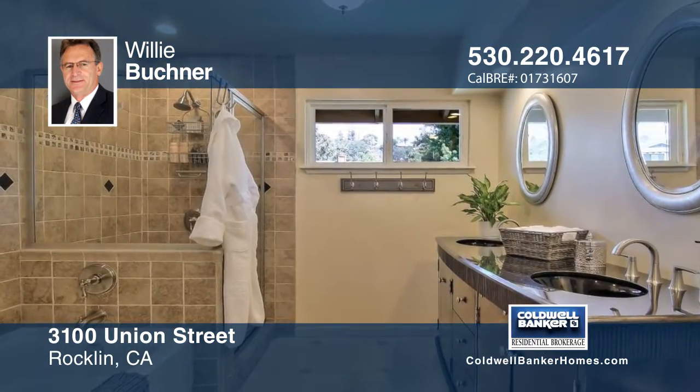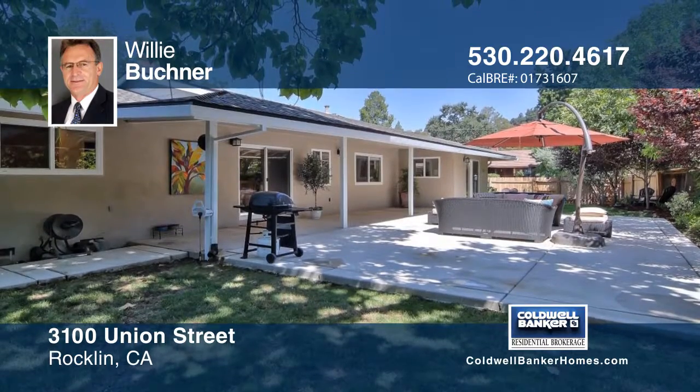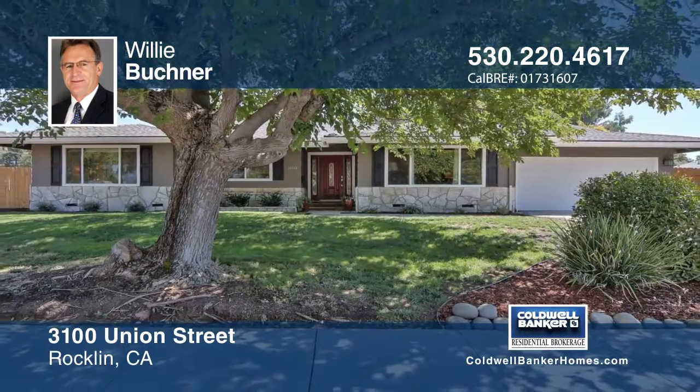There are new hardwood floors and fresh paint as well. It's a great home in the heart of Rocklin. Contact Willie Buchner to learn more.